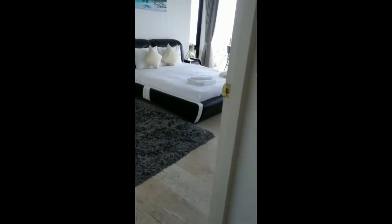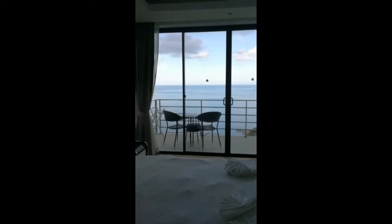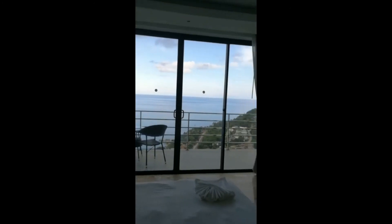Go to the second floor and you see this is the master bedroom. You see the sea view — amazing, right?